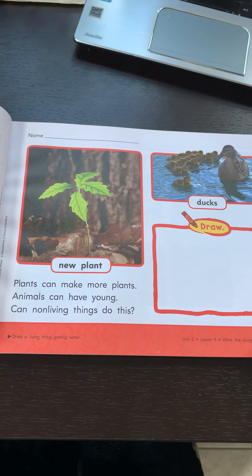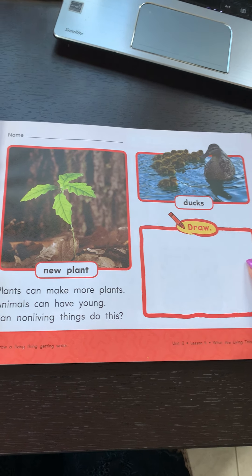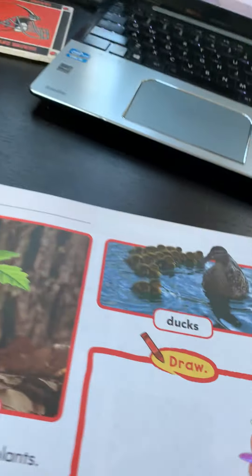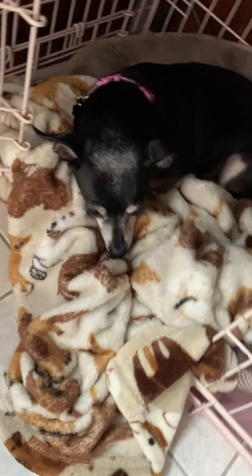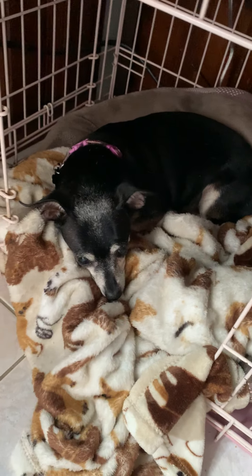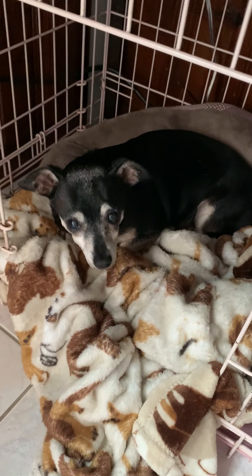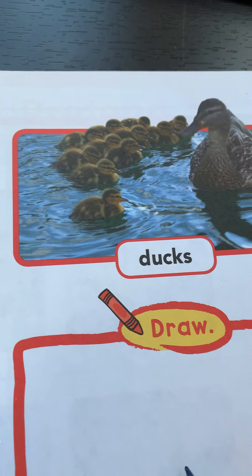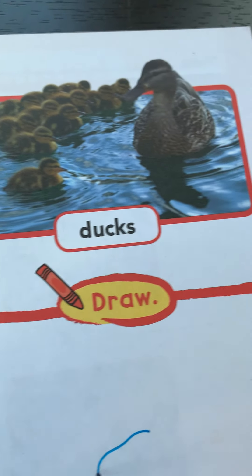So here, let's draw a living thing getting water. The living thing in my house gets its water from those bowls over there. My living thing is this living thing, which is Chispa. There you go — they want to say hi to you. So Chispa is my dog, and I'm going to draw her right here.